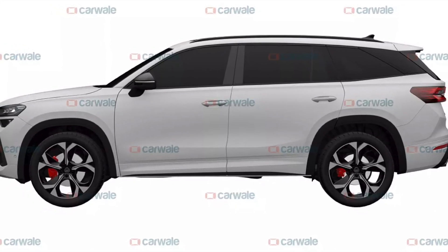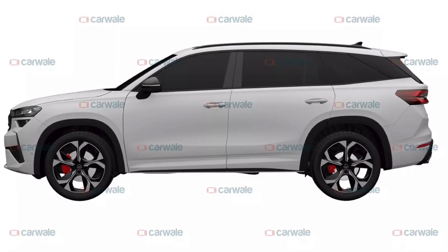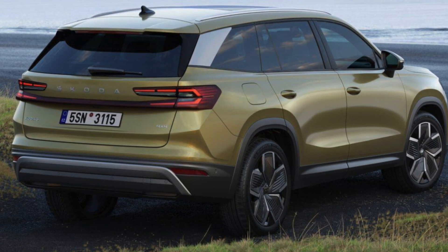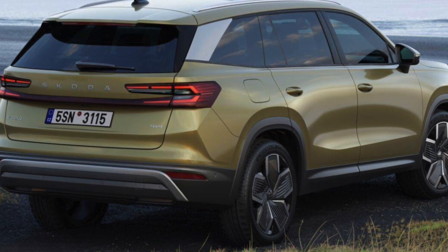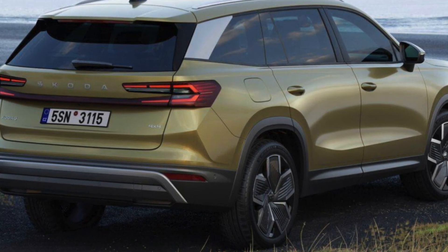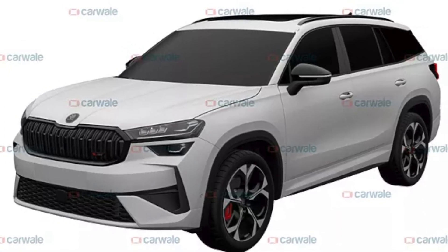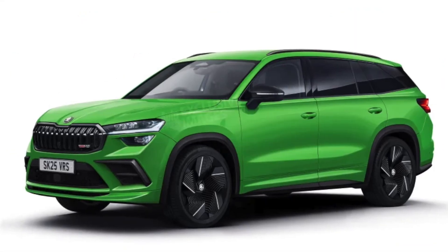There is no official word yet on the powertrain, however we can expect a significant bump in power output over the standard Kodiak. The new generation Skoda Kodiak will make its debut in India in late 2024, and until now there is no confirmation on whether the RS version will be launched in India or not. Once the normal Kodiak is revealed, we will know more.